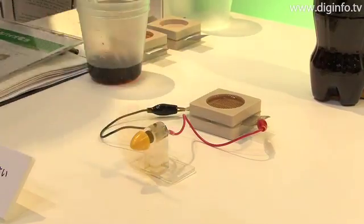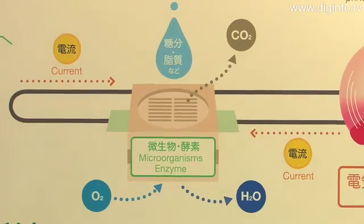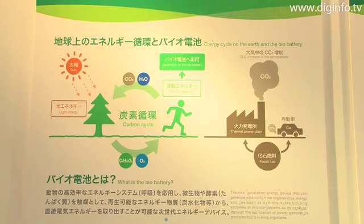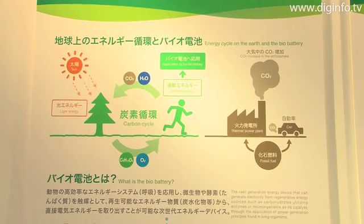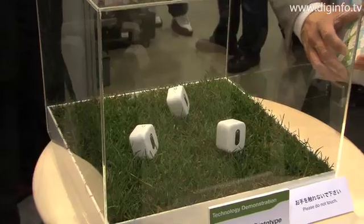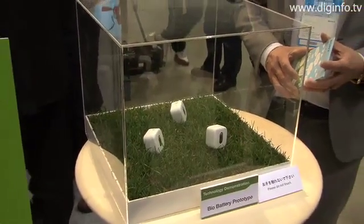Plants store glucose in the process of photosynthesis, and animals consume that glucose to obtain kinetic energy. Using this type of physical cycle in nature, Sony developed technology that breaks down glucose with enzymes, and then converts that glucose to electrical energy.